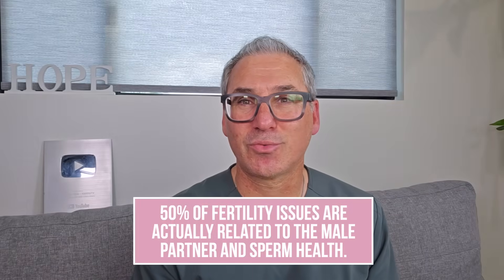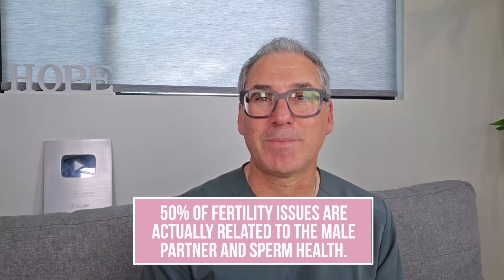As you often hear me say, while much of the preconception health conversation relates to women, 50% of fertility issues are actually related to the male partner and sperm health. Here's something most people don't realize — sperm health doesn't just impact whether you can conceive. It also affects fetal development and the future health of your child. Toxins, vitamin and mineral deficiencies, hormones, and many other factors can all impact sperm quality and ultimately your baby's long-term health.